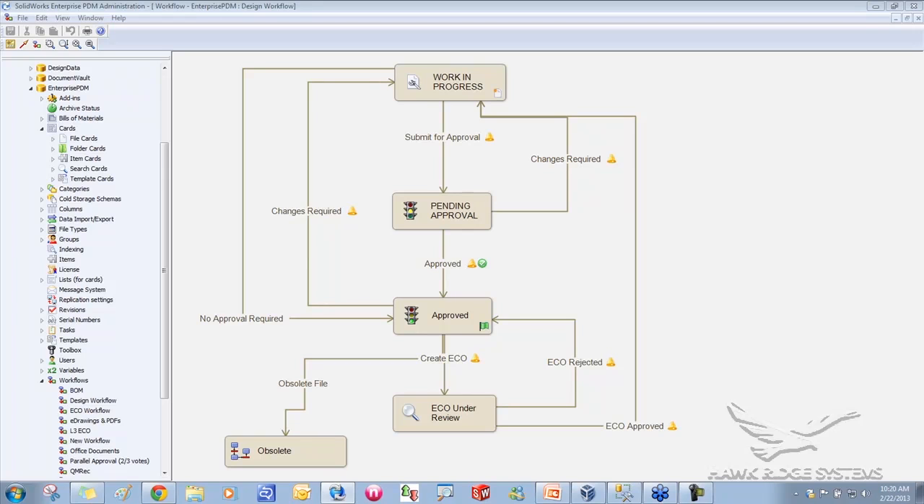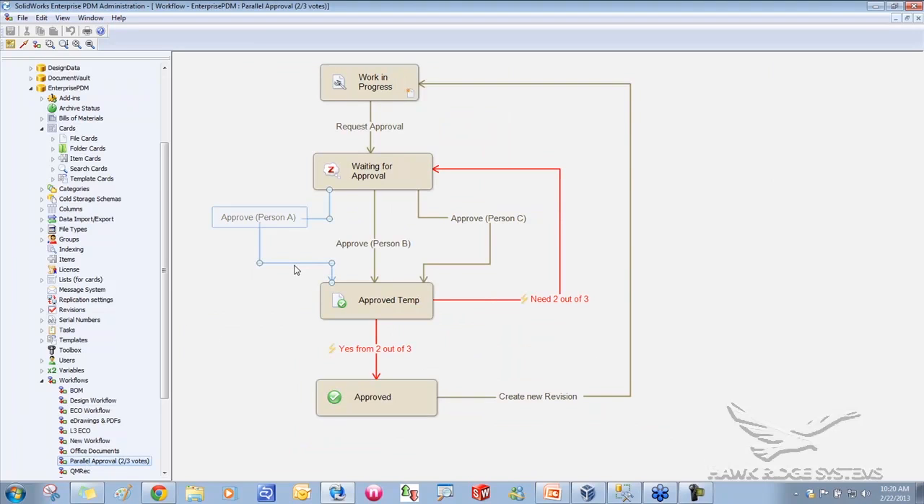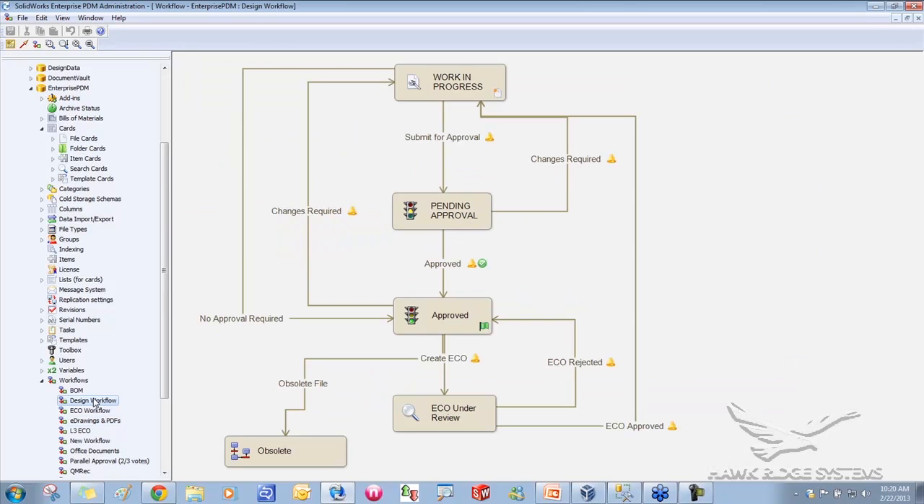You can create workflows to match your specific process. In general, approval processes are similar, but every company's will vary depending on the departments involved. You can do all sorts of different types and designs of workflow — here I'm using some parallel processes. I've got a simple approval process versus a more complex one for CAD documents. You can also have as many workflows as you want, so quality records can go through one process while CAD documents go through another.